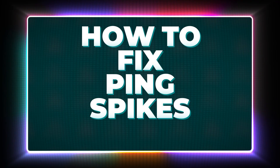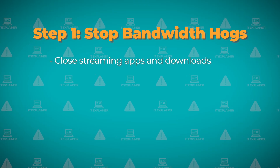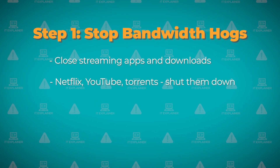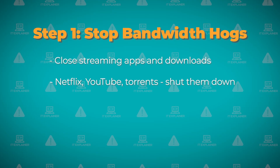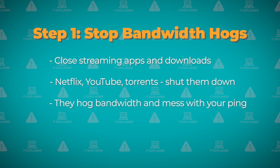Alright, here's how to fix ping spikes fast and easy. First thing you want to do is close any streaming apps or downloads running in the background — Netflix, YouTube, torrents, whatever you got going. This stuff hogs your bandwidth and makes your ping all wonky.